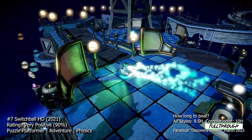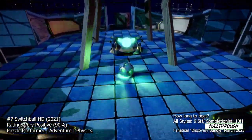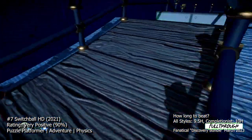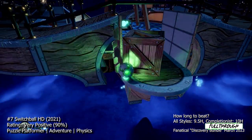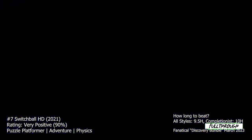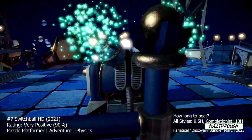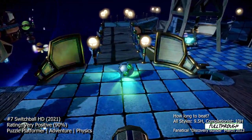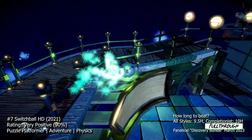The game also features a variety of different game modes, including a campaign mode and a challenge mode. The campaign mode takes you through a series of levels, each one more difficult than the last. The challenge mode gives you a set amount of time to complete a level, adding an extra layer of challenge to the gameplay. Overall, Switch Ball HD is a fun and engaging puzzle game that's perfect for players who enjoy physics-based gameplay, with intuitive controls, beautiful level design, and challenging gameplay. If you want to experience what it's like being a ball rolling around a course, this game is one for you.